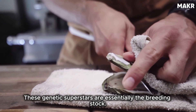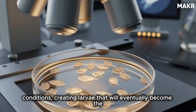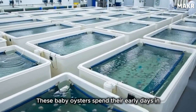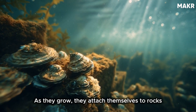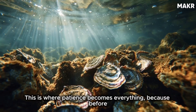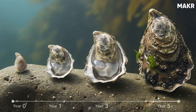These genetic superstars are essentially the breeding stock. The eggs and sperm are combined in controlled conditions, creating larvae that will eventually become the next generation of pearl-producing oysters. These baby oysters spend their early days in protected hatchery conditions before being released into open water. As they grow, they attach themselves to rocks or other stable surfaces. This is where patience becomes everything, because before an oyster can produce a pearl, it needs to mature — two to three years just to reach the right age and size. Farmers can't rush this. Nature sets the timeline.